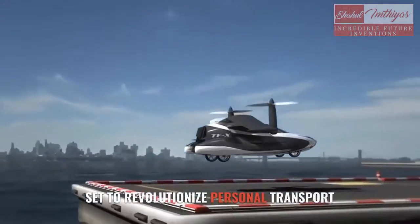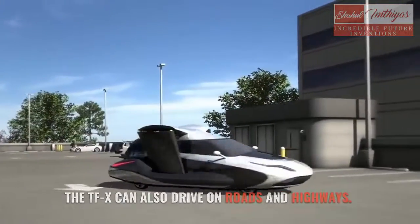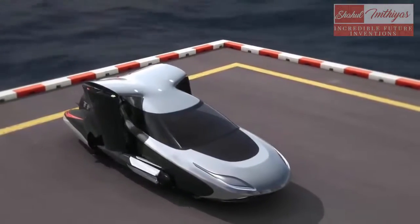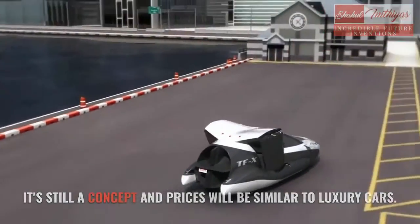Set to revolutionize personal transport, the TF-X can also drive on roads and highways. It's still a concept and prices will be similar to luxury cars.